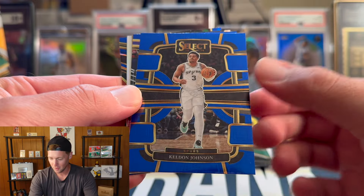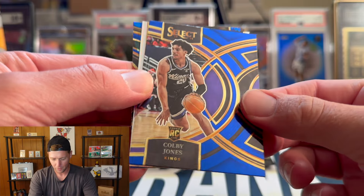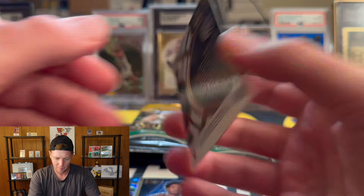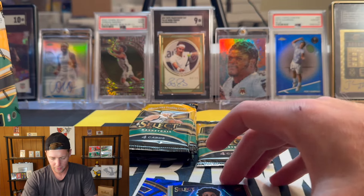This is kind of my first time seeing this and paying attention, so not too sure on all the levels yet — kind of learning as we go. We got Colby Jones — I'll check that one out because that's the premier level, actually not the mezzanine. Then we have a silver neon icons of Scoot — that is sleeve worthy. Nice silver there, Scoot Henderson.